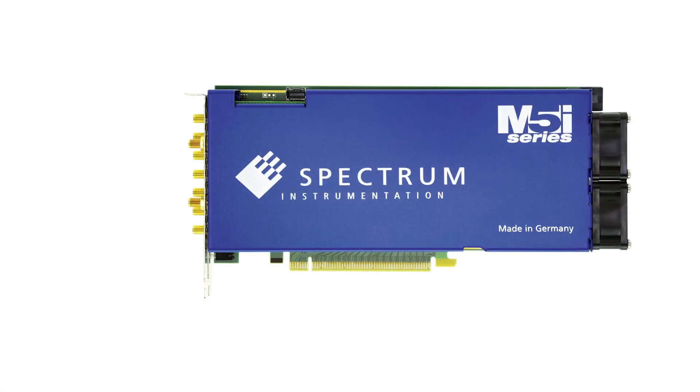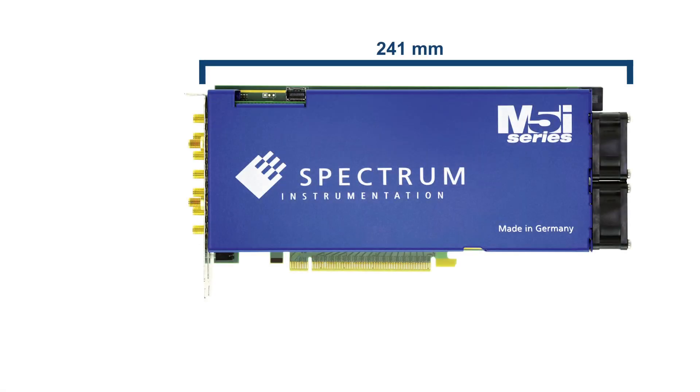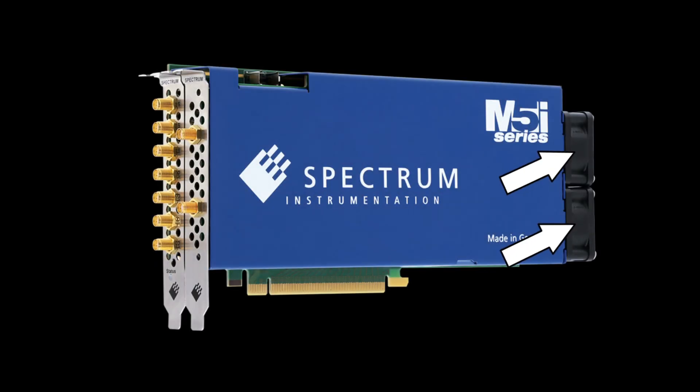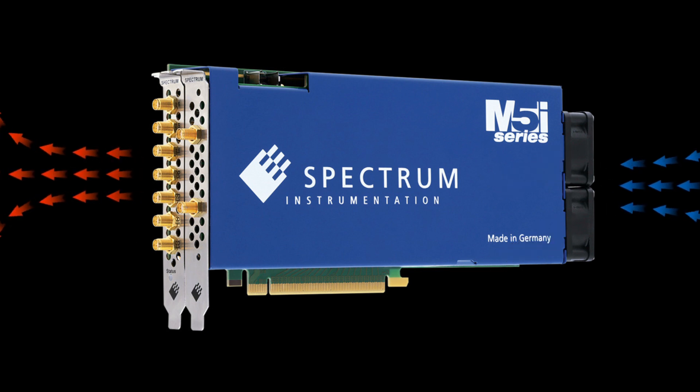An M5i card has a length of 241 millimetres and a width of two slots. Two powerful fans transport the heat of the card out of the PC through holes in the front plates.